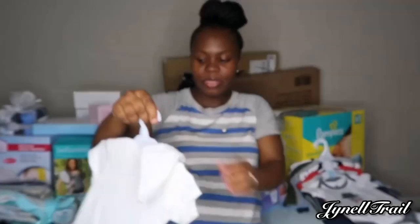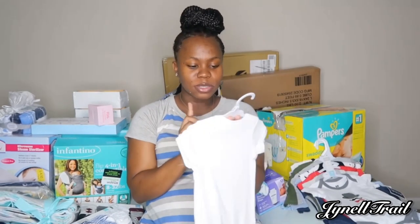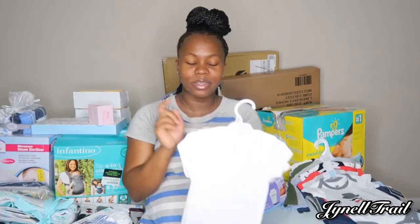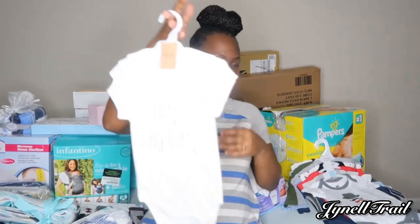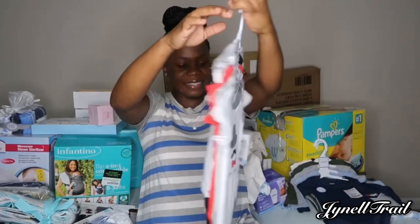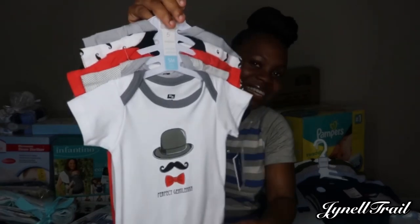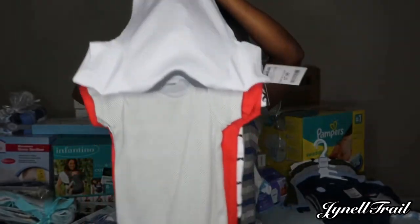It came with three but we used one to surprise his mom — to make the announcement to his mom. The other one says 'New Addition to the Family,' so that one is missing. We also got these from Marshall — these are the cutest little ones ever.